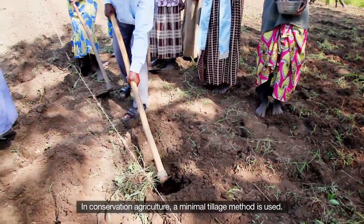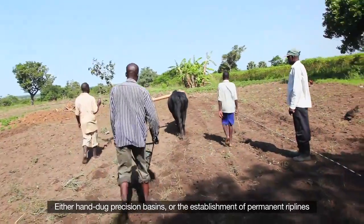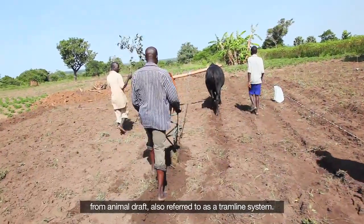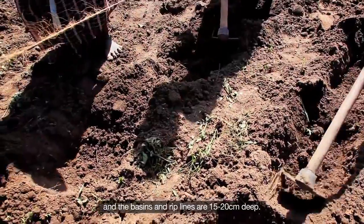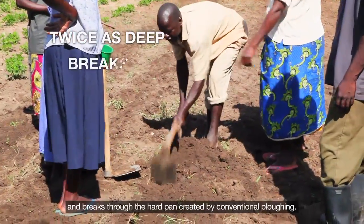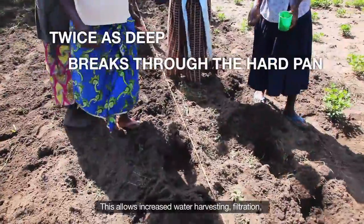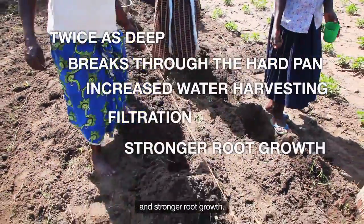In conservation agriculture, a minimal tillage method is used — either hand-dug precision basins or the establishment of permanent rip lines from animal draft, also referred to as a tram line system. Basins are 35 cm long and the basins and rip lines are 15 to 20 cm deep. This is twice as deep as conventional methods and breaks through the hard pan created by conventional ploughing, allowing increased water harvesting, filtration and stronger root growth.